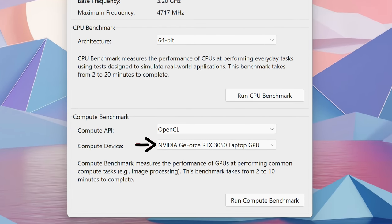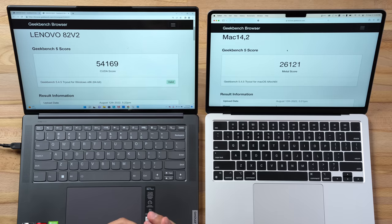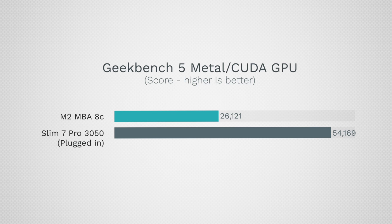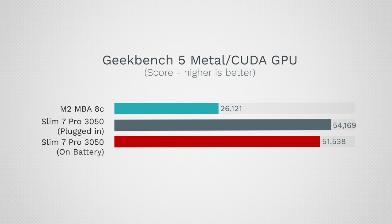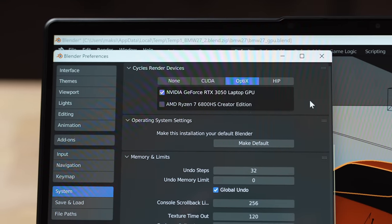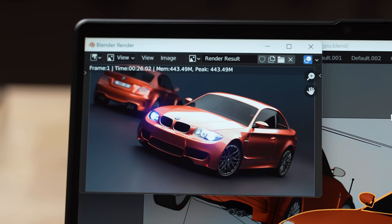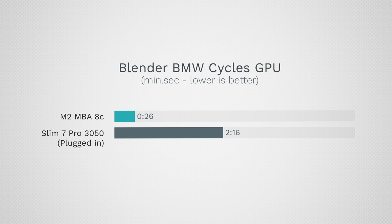For graphics performance, the Lenovo has an Nvidia RTX 3050 versus the M2 MacBook Air's 8-core integrated graphics. The Nvidia GPU is more than twice as powerful, and unplugged it only drops slightly — pretty much still twice the performance. Testing with Blender using OptiX rendering, the Lenovo finishes in 26 seconds compared to 2 minutes and 16 seconds for the MacBook Air. This is because OptiX uses the ray tracing cores in Nvidia graphics, making it extremely fast for 3D work.